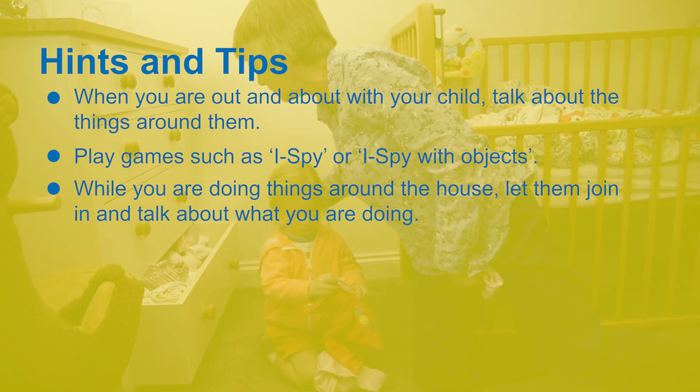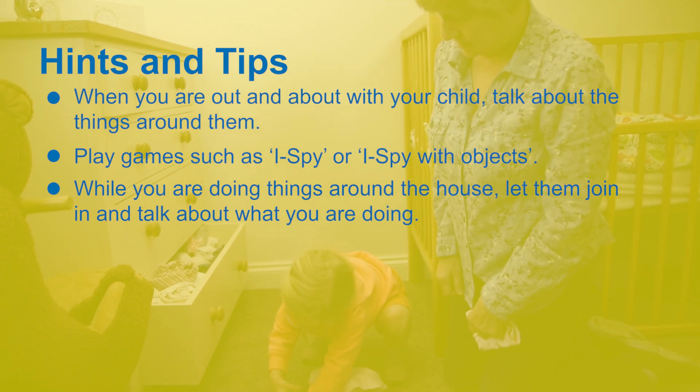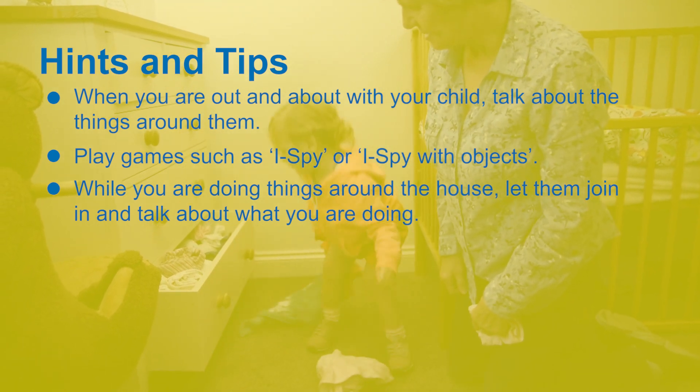While you're doing things around the house, let them join in and talk about what you are doing. Get them to help with things like cooking cakes and making tea, as well as choosing what they would like to wear.